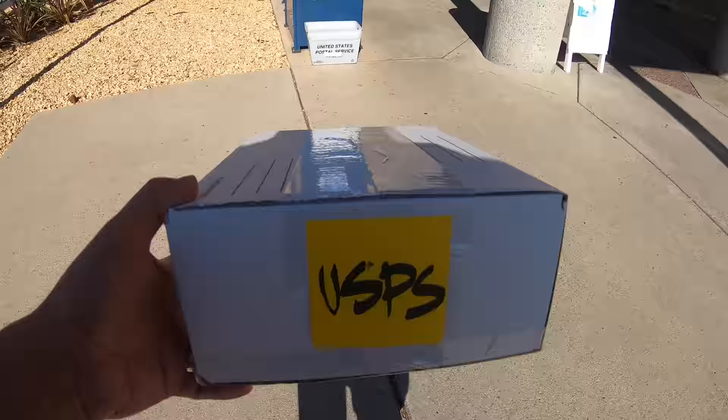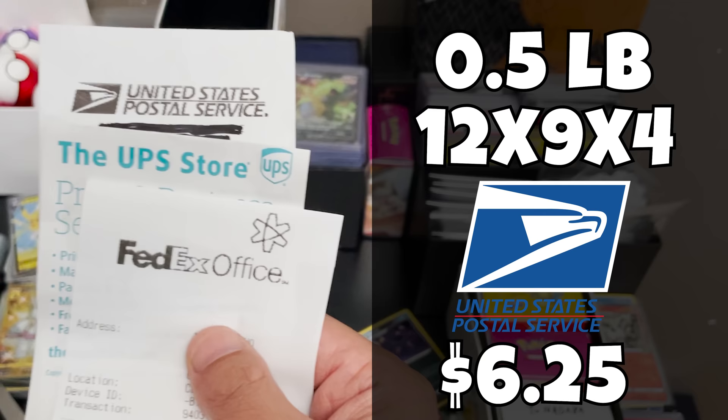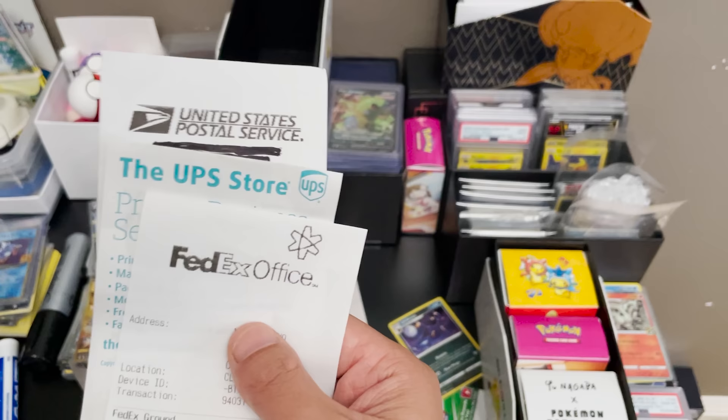I shipped each of these out on the same Saturday and asked each carrier for their cheapest shipping option. For a half-pound 12 by 9 by 4 box, the United States Postal Service charged me $6.25 for first class with a Wednesday arrival - four days later. UPS charged me $12.15 for ground residential - that's almost double the price for a Friday delivery, six days later. And then FedEx, the most expensive, charged $19.25 for FedEx ground - again a Friday, six-day delivery. It's kind of surprising that the cheapest option gets there first, but is it worth the savings? We're going to see.